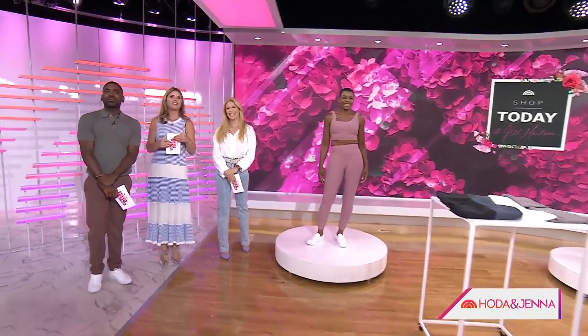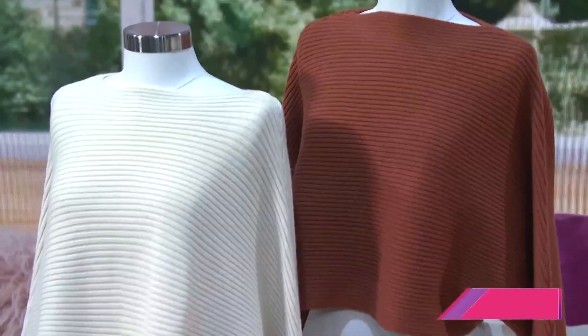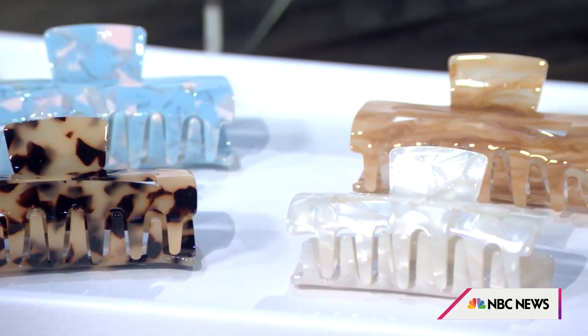Whenever you see today's Lifestyle and Commerce contributor Jill Martin in the studio, we know it's time to go shopping. She's got some goodies from the latest episode of her streaming show, Shop Today. This is all about going back to basics for fall, from clothes to entertaining. Jill has got you covered, and you can scan that QR code on the screen to shop along.